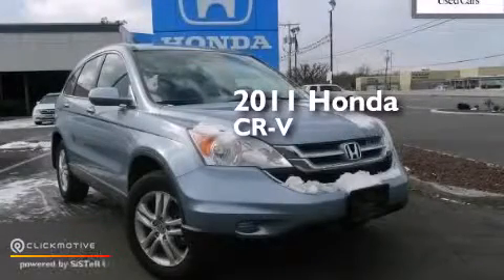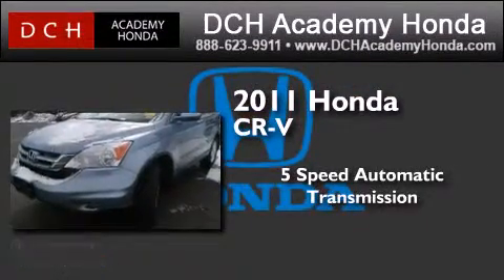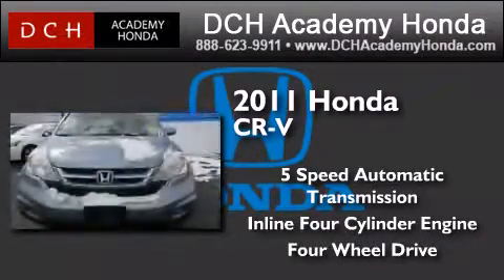This is a certified pre-owned 2011 Honda CR-V. This crossover has a five-speed automatic transmission, an inline four-cylinder engine, and the added safety and control of four-wheel drive.